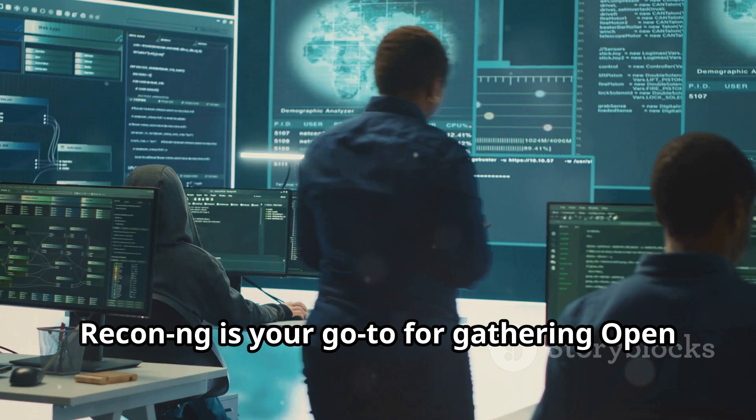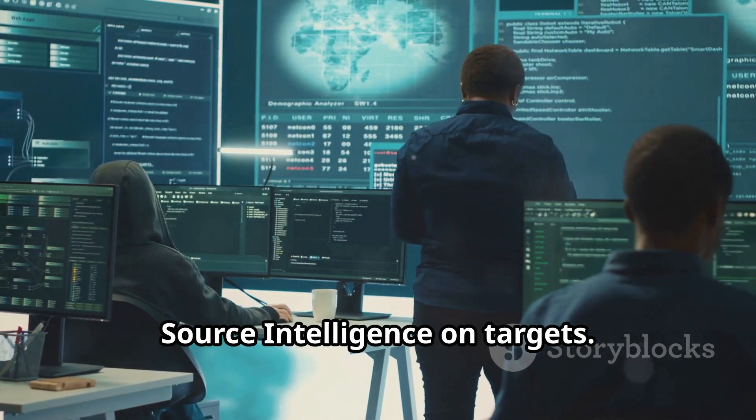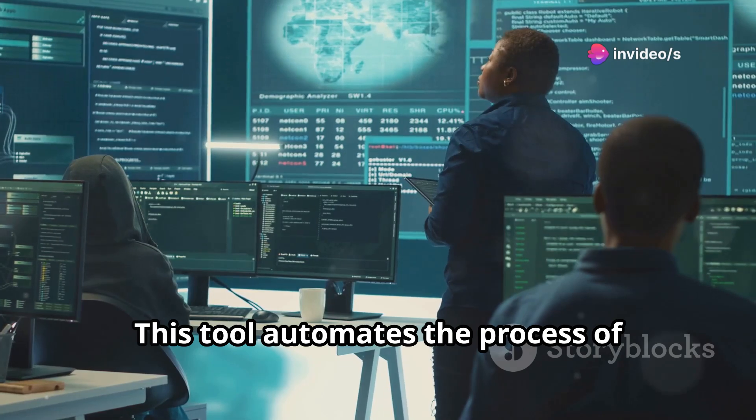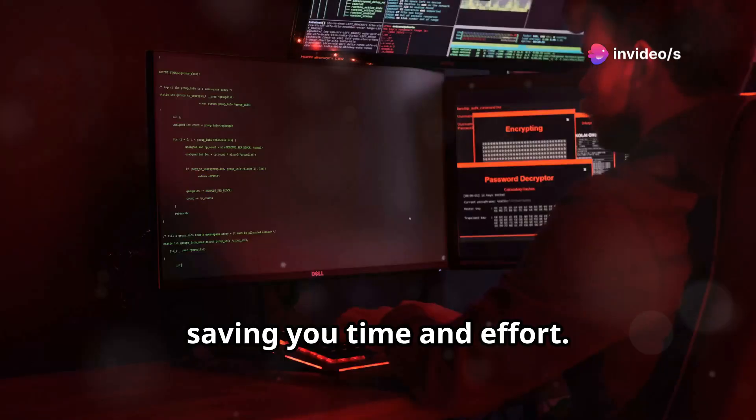Looking for reconnaissance? Recon-ng is your go-to for gathering open-source intelligence on targets. This tool automates the process of collecting data from various sources, saving you time and effort.